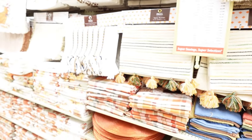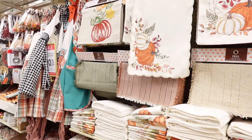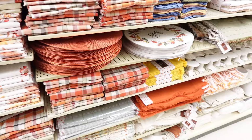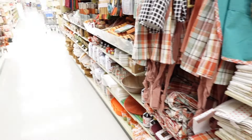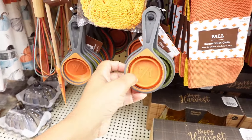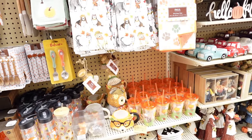I almost forgot about the fall linens and tableware — let me show you that real quick. They have fall table runners, tablecloths — everything you need to have a beautiful Thanksgiving table. They have placemats, napkins, fall towels, and they even have fall-themed whisks, measuring cups, and a drying mat.